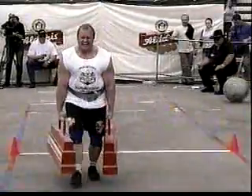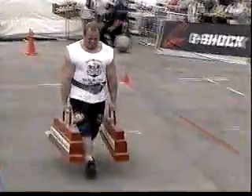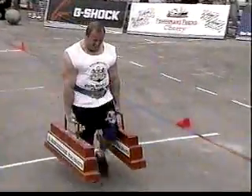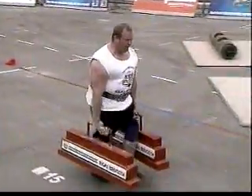53.91 seconds for Anders Johansson. It wasn't the fastest time — the fastest times are all around 40 seconds.